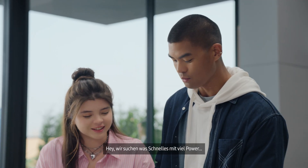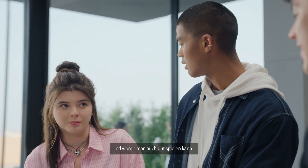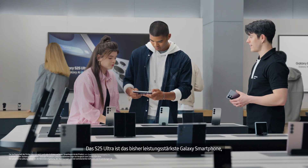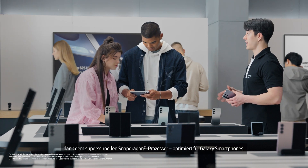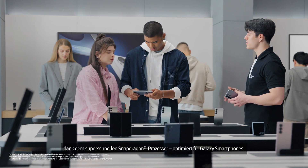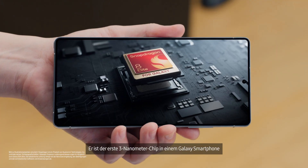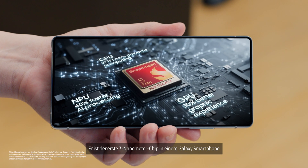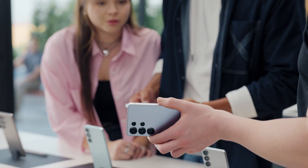We need something that's fast and powerful, and great for gaming would be a must. Well, you found it. The S25 Ultra is Galaxy's most advanced performance ever, thanks to the most powerful Snapdragon processor, customized for Galaxy. The Snapdragon 8 Elite for Galaxy — it's Galaxy's first 3 nanometer AP in a smartphone, setting a whole new standard for speed and efficiency.